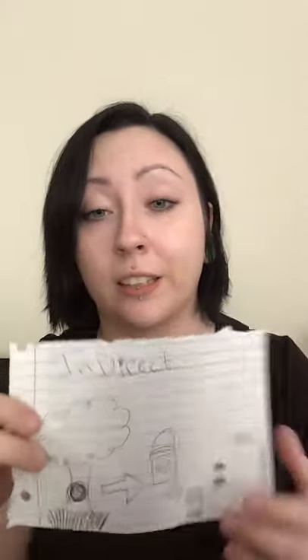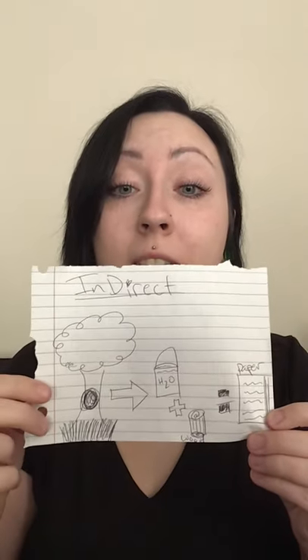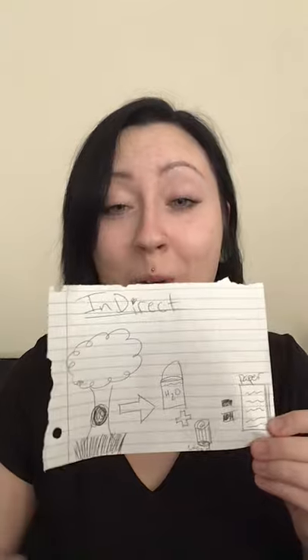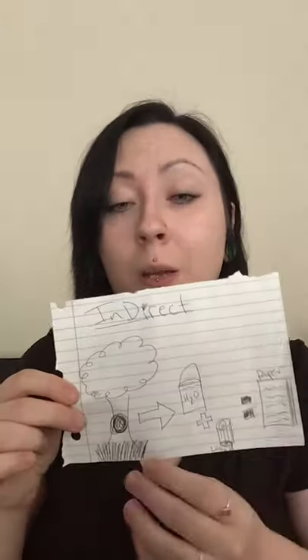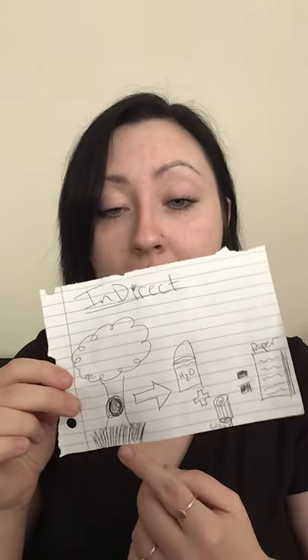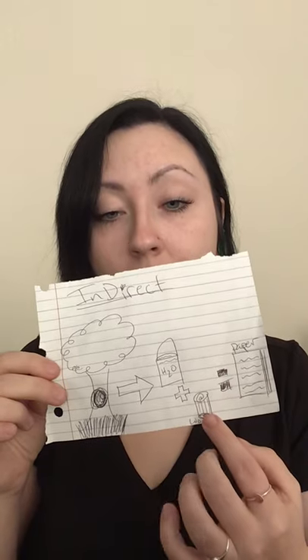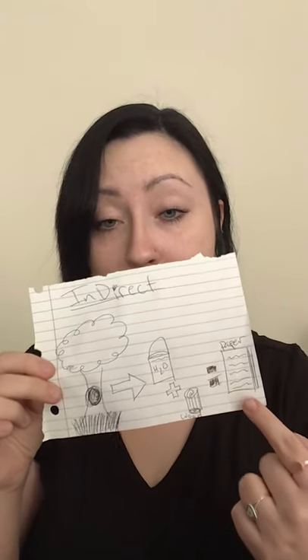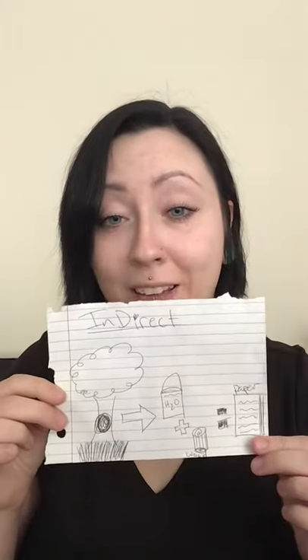For indirect usage, I did how paper is made, but in a very simplistic way. I assume it is way more complicated than I can even imagine to make paper. But I did a tree going through water and then wood to use to make paper, and that is how far I got with that lovely illustration.